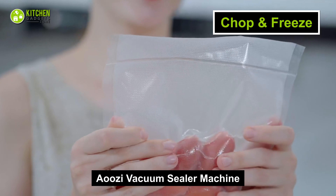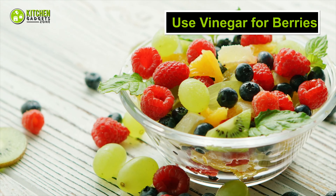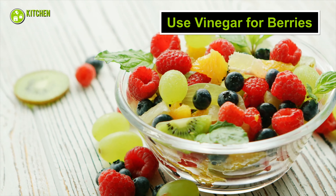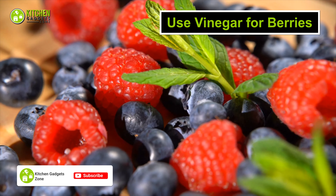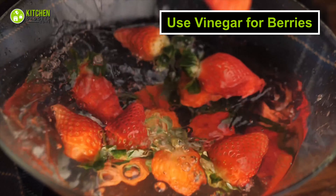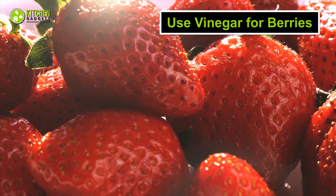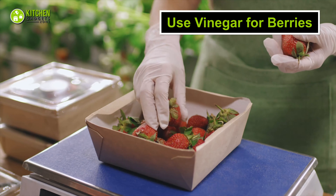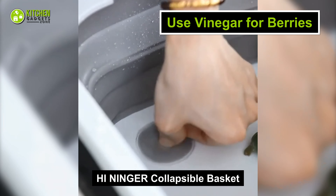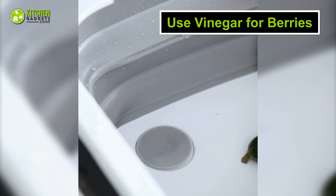If you find it hard to resist a delicious bowl of fresh strawberries, raspberries, or blueberries, you should try to keep them disinfected to prolong their shelf life. All you have to do is wash the berries in a diluted vinegar bath with one part vinegar and three parts water, and leave them to dry completely on a kitchen towel. Then you can store them in a container. You can use a collapsible washing basket — a multi-functional sink that's collapsible with a draining system that lets you wash your berries and veggies easily.